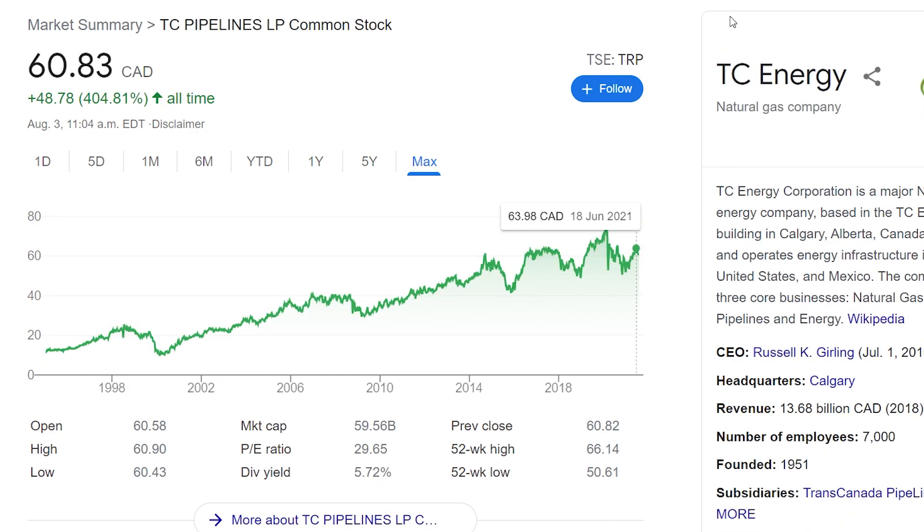A company I haven't talked about much on this channel is TC Energy — TC Pipelines LP, under the ticker TRP. It currently trades at $60 Canadian on the TSX. Just like a lot of other energy pipeline stocks, it's had its ups and downs but generally trends upward. You can see that high dividend yield — 5.72% — which is pretty high. If you're looking for a good energy-based, high dividend yield company, TC Energy is another option. Canada does have a lot of stocks in the same energy sector, so it's up to you which ones you want to pick.